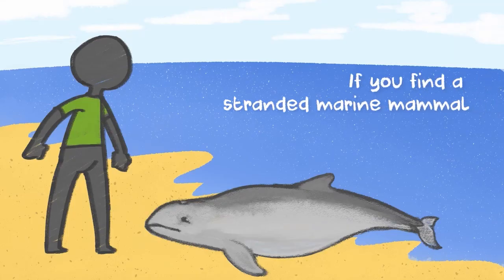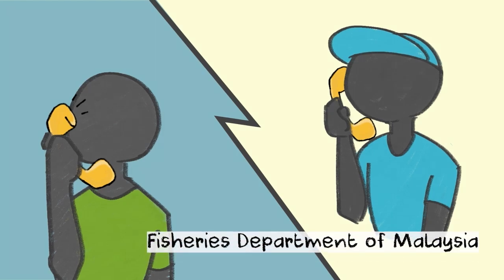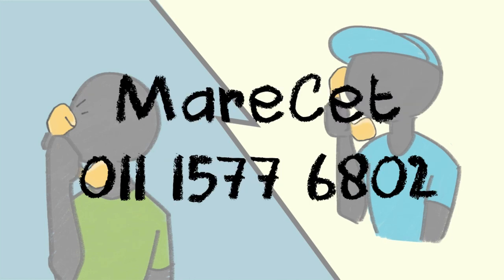If you find a stranded marine mammal, the first step needed to be taken is to contact the nearest fisheries department of Malaysia at these hotline numbers. Apart from the fisheries department of Malaysia, you may also inform Maraset at this number.